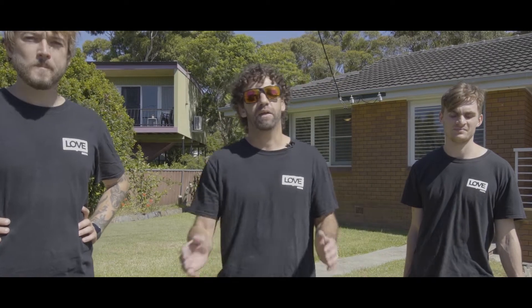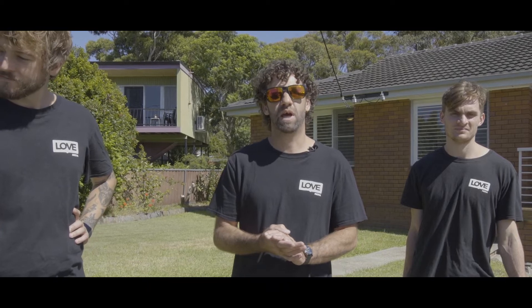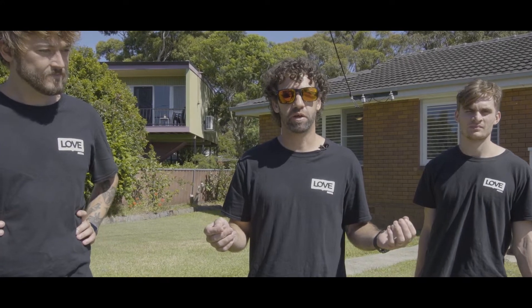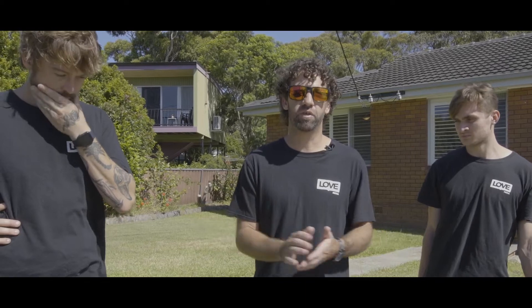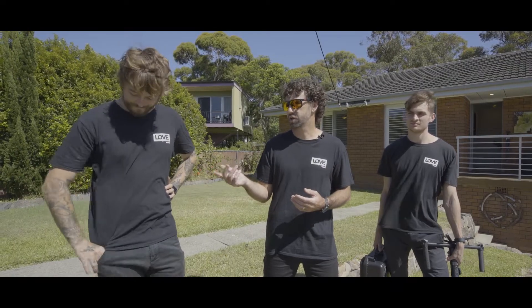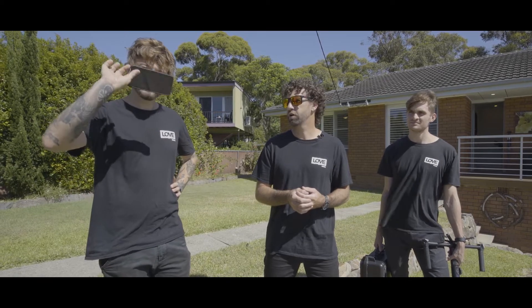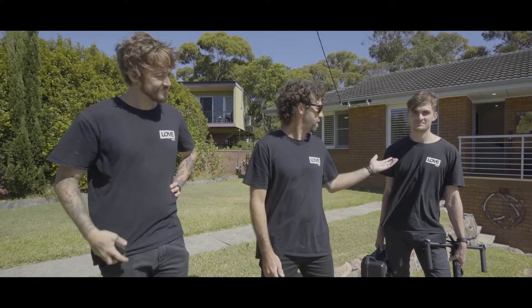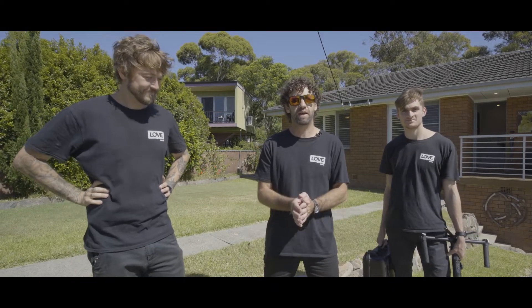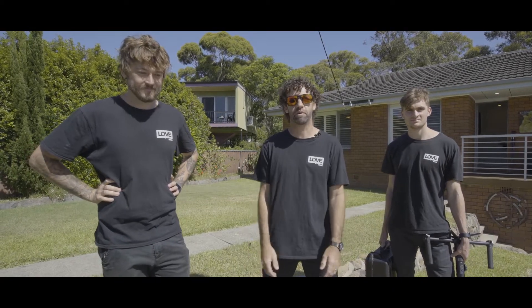Hello everyone, Morgan from the Love Media team. Today we thought we'd have a little bit of fun because there is a lot of talk on the internet about people using mobile phones versus professional camera equipment to film properties. So we thought let's get our professional videographer Andy shooting with his trusty old iPhone, and our trainee Tom got the full setup. Let's go inside and see what kind of result these guys can come up with.